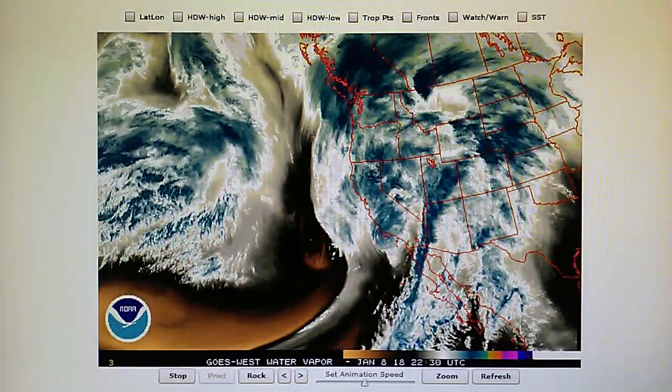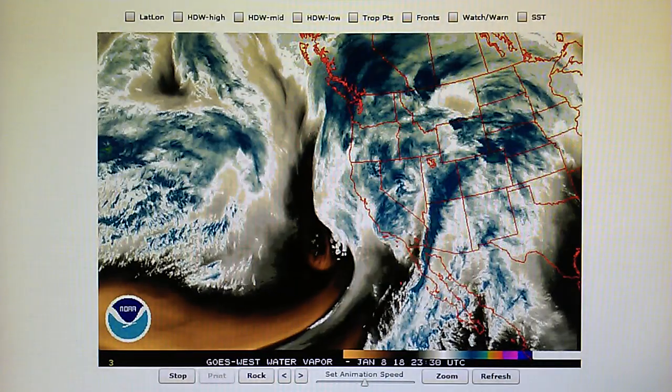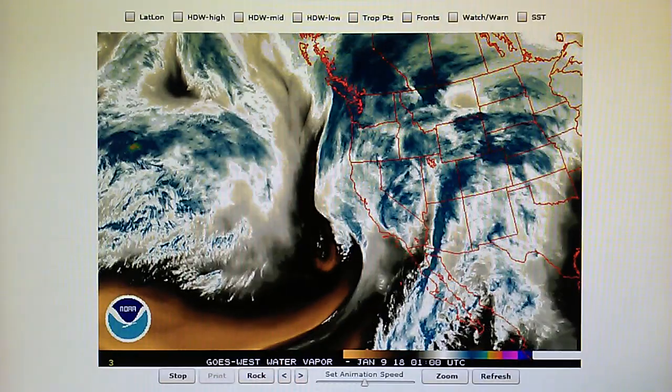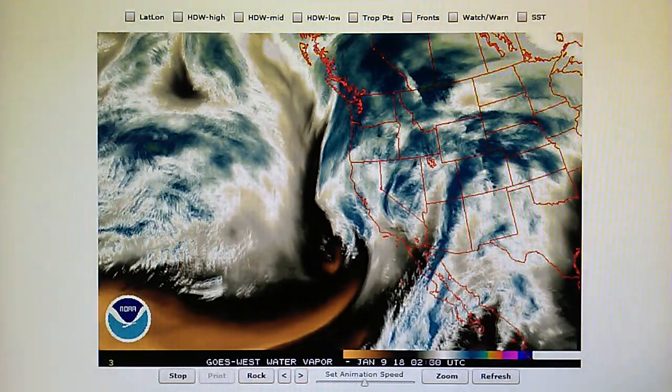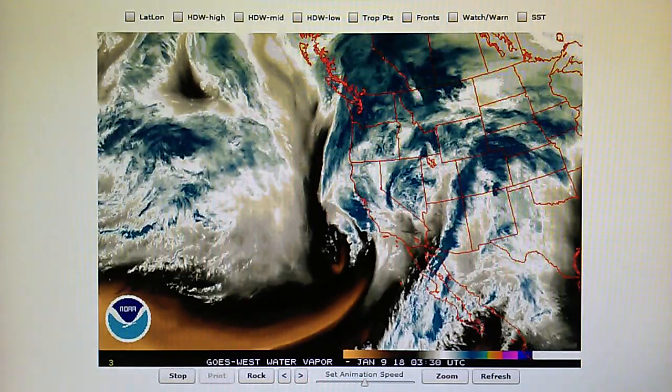Today is January 8th, 2018, and right now at 10 p.m. we have a temperature of 55 degrees in the foothills of Los Angeles. The relative humidity is 94 percent. The dew point is 53 degrees and the barometer is down at 29.93 inches.